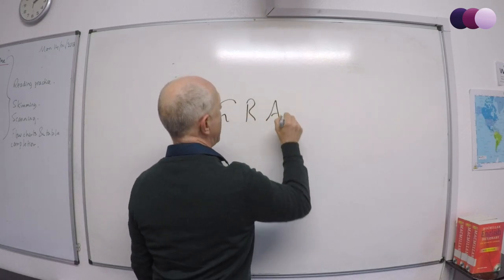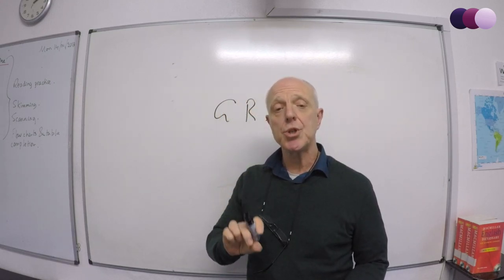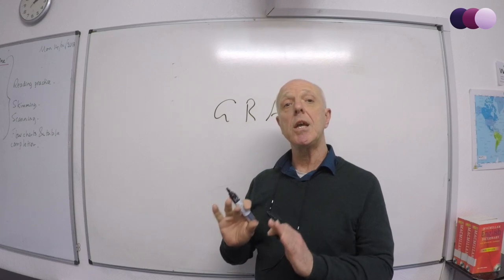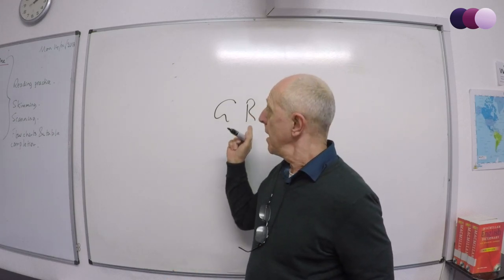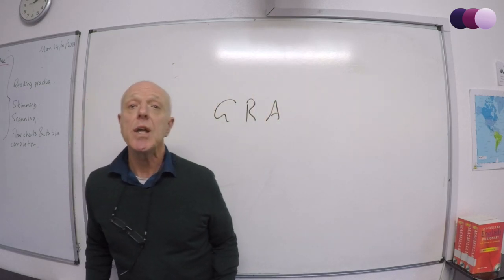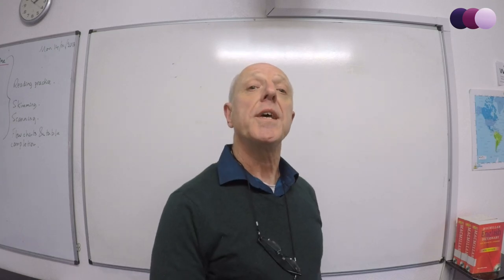Tip number three: GRA — Grammar Range and Accuracy. You need to show that you can use English tenses accurately and appropriately. This is one possible way, in the two-minute talk, that you can do so — or with any other questions they ask.